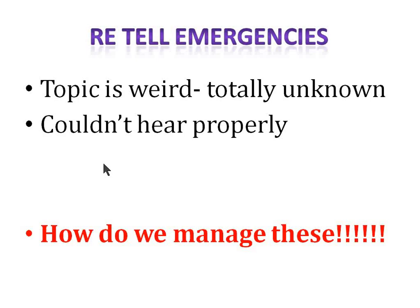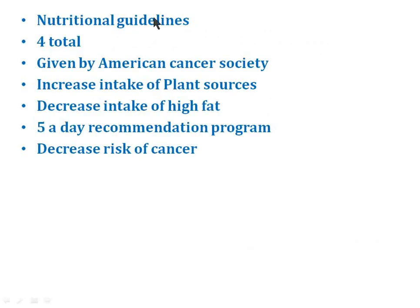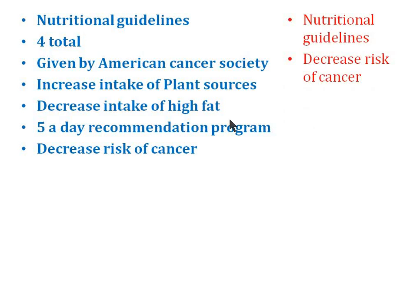Next are retell emergencies, because there are some problems we face in retell. First, the topic is very weird and totally unknown — it happens because I don't watch news or read newspapers, and many topics are totally unknown to me. And what if you couldn't hear properly? If you haven't heard anything or the topic was too weird, don't just say one sentence and keep quiet. This way you will lose marks in content, fluency, and pronunciation.